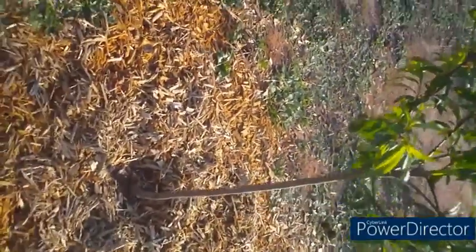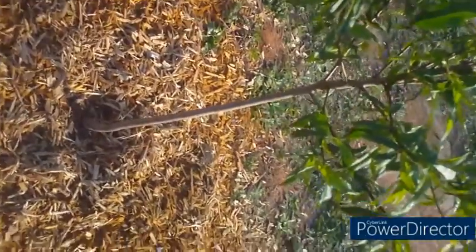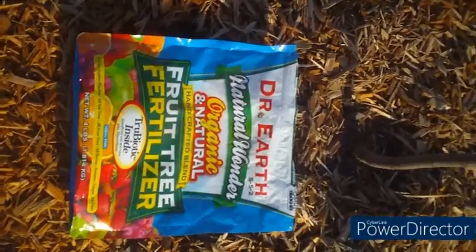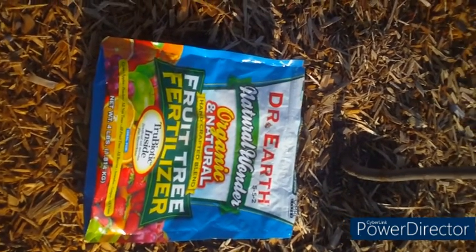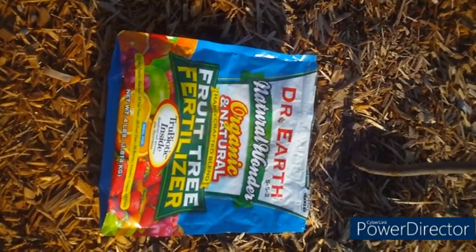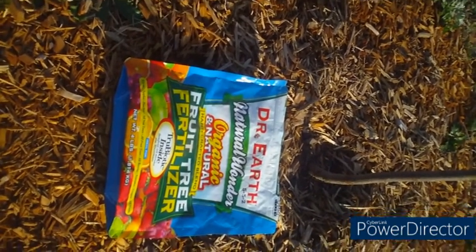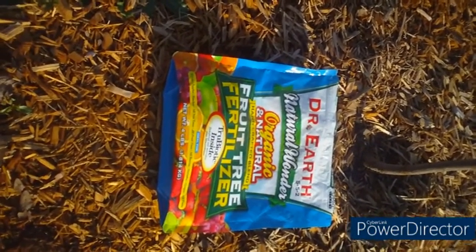I just gave her some fertilizer down there. What I use is Doctor's Earth. Give me a second and I'll show you what I use. So this is the fertilizer that I use to fertilize all my fruit trees with. I'm not going to lie, it does get a little expensive. But while I'm trying to build my soil and everything, this is my go-to right here.